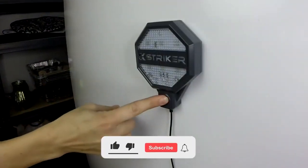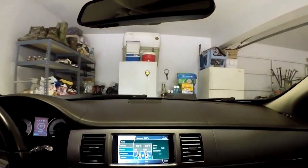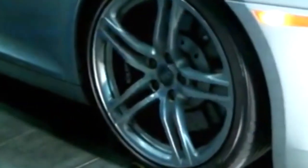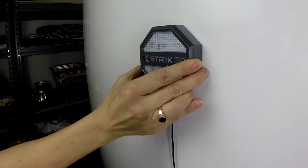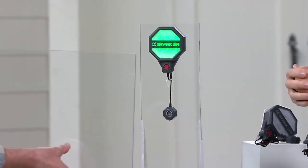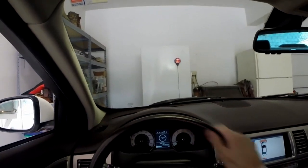The audio alerts can be customized to the driver's preferences, with the option to mute or adjust the volume. The STKR Parking Sensor is a cost-effective and practical solution for parking in a garage. It eliminates the need for cumbersome and unreliable parking aids, such as tennis balls or hanging ropes. The sensor is also discreet and unobtrusive, with a low-profile design that blends in with the ceiling. In summary, the STKR Parking Sensor is a user-friendly and reliable device that makes parking in a garage safer and more convenient. It provides accurate distance measurements and audio cues to guide drivers into the parking spot, and is easy to install and customize.